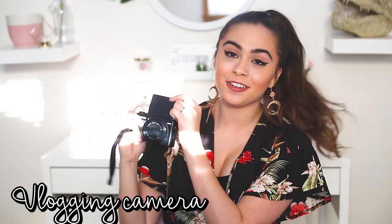My last spring break essential is something that's a little more personal to me because it's kind of my job — it is my vlogging camera. Your girl can't go anywhere without this. I just like to make memories and create my own travel diaries so that in five years I can look back and think, spring break 2018 was really fun. This is my favorite point-and-shoot camera — it's pretty affordable for good quality and also has a monitor.